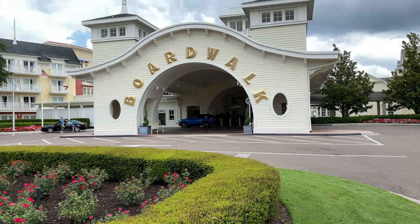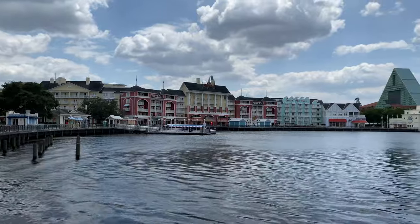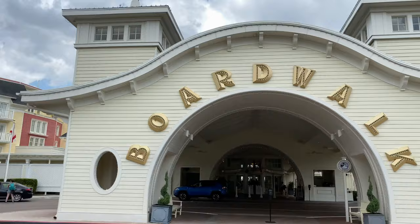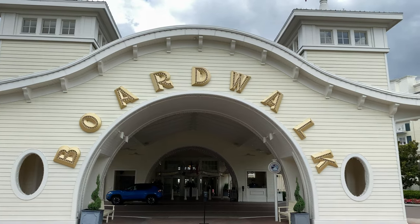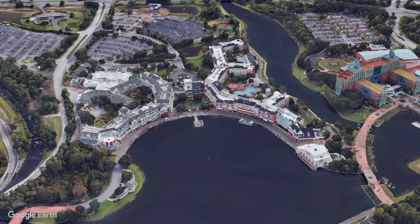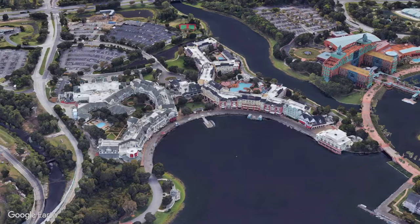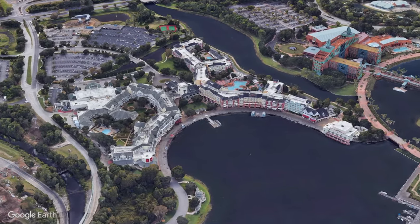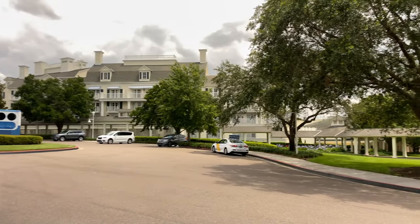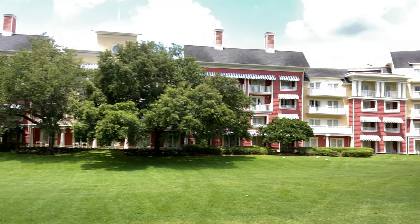We're here at Disney's Boardwalk where Disney magic meets seaside charm. Disney's Boardwalk Resort offers decor inspired by Atlantic City and Ocean City during the early 20th century. It's located in the Epcot Resort area alongside Crescent Lake, situated between Epcot and Disney's Hollywood Studios at the Walt Disney World Resort. Disney's Boardwalk Inn is a deluxe resort, and Disney's Boardwalk Villas is a Disney Vacation Club Resort.